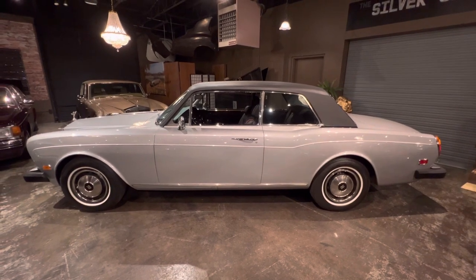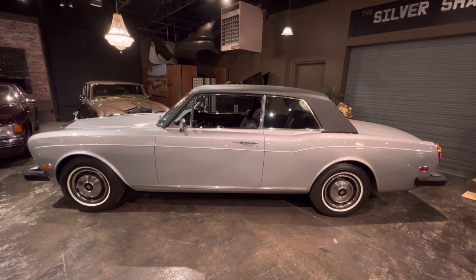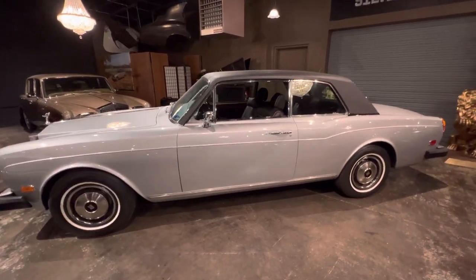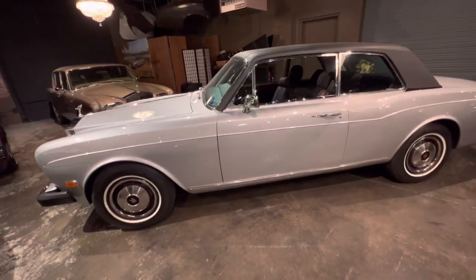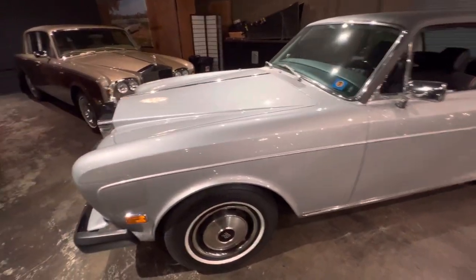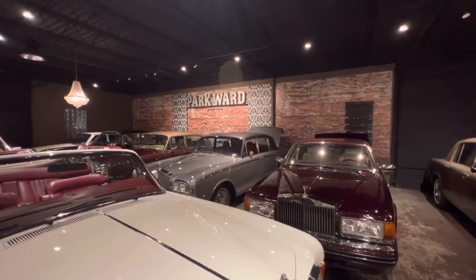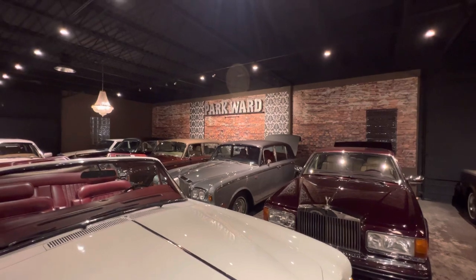So there you have it — probably as good as you're ever going to get for a restored or non-original Corniche. Feel free to reach out if you're interested in buying, or even just from an eye-candy perspective. And for those of you who don't know me, Rod Sala — you can reach me at park-ward.com. Thank you.